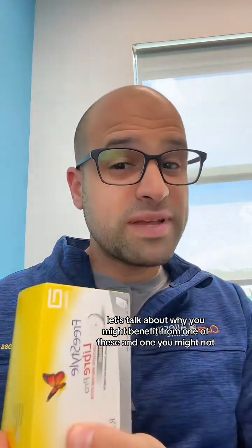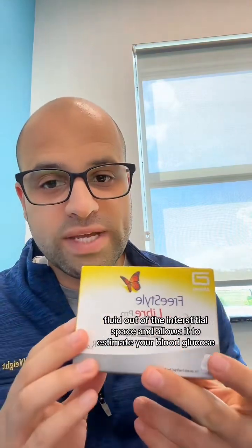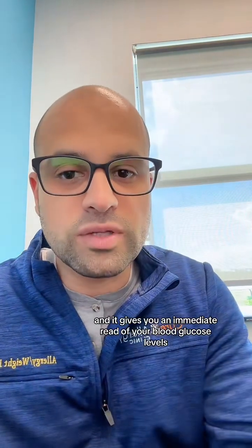Let's talk about why you might benefit from one of these and when you might not. This device has a little filament that samples fluid out of the interstitial space and estimates your blood glucose pretty quickly. You put it on the back of your arm and then, using an app via Bluetooth, you just swipe and get an immediate read of your blood glucose levels.